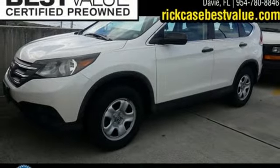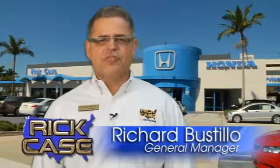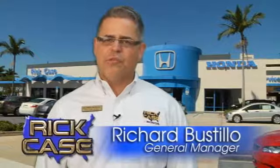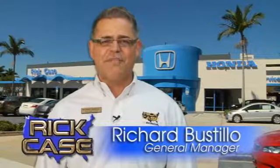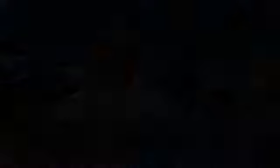You'll never know until you try. Test drive it today. This is just one of the dozens of great values you'll find here at the Rick Case Honda Pre-Owned Superstore on I-75 and Griffin Road.